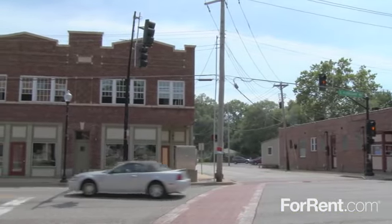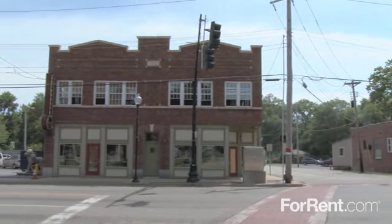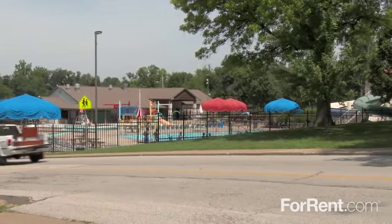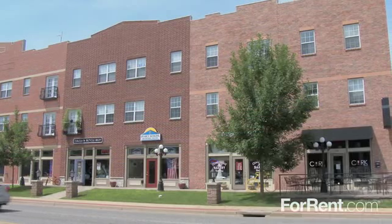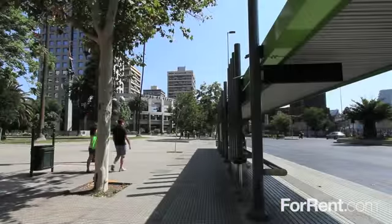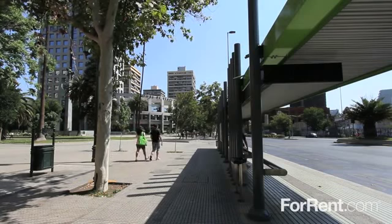You'll find plenty to see and do right in your own backyard at Canfield Green, from an afternoon at the nearby water park to an exciting night on the town. You can enjoy a delicious treat from one of many local eateries, and we offer easy access to the bus line and several major interstates.